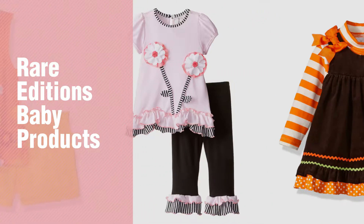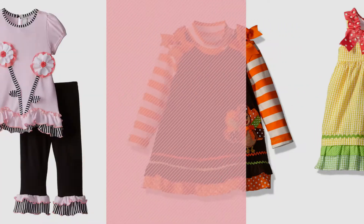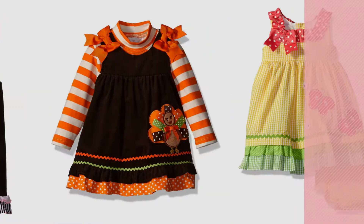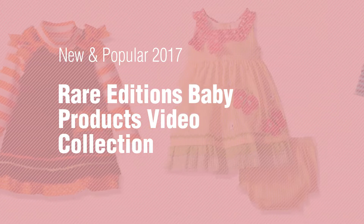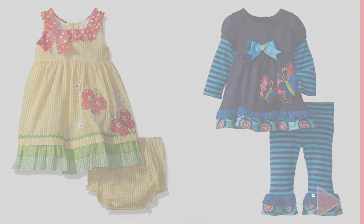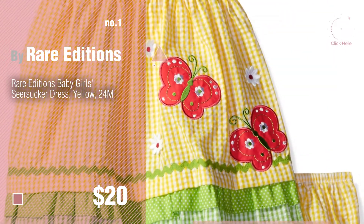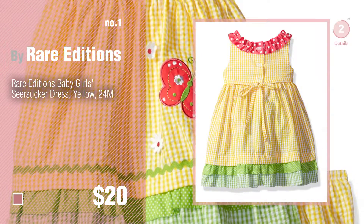If you're looking for Rare Editions Baby Products, here's a collection you've got to see. New and popular 2017 Rare Editions Baby Products Video Collection. Number 1. Most popular by Rare Editions. Watch this video and get inspired.